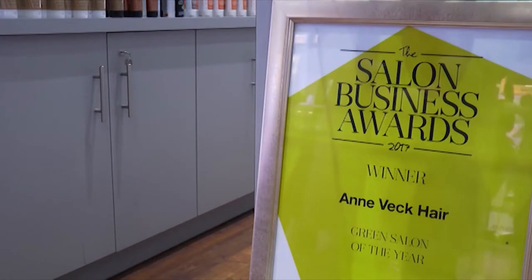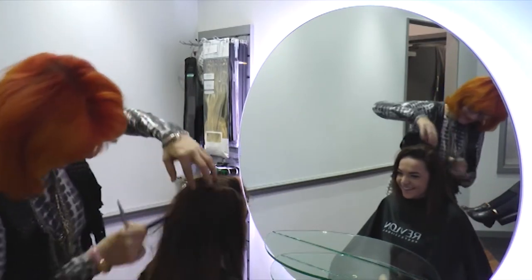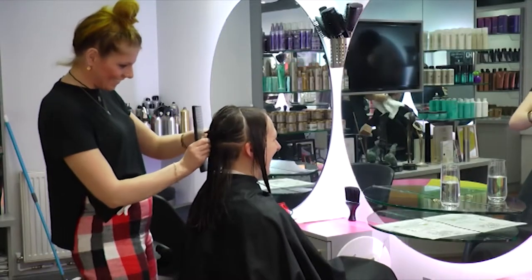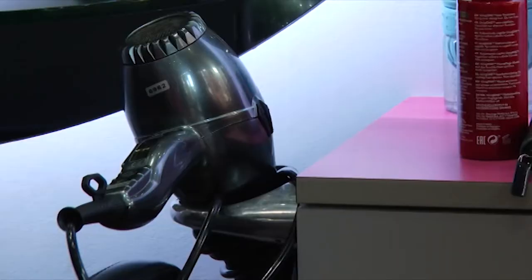For their efforts they've been recognised with two awards for lowering their carbon footprint. But for a hair salon it hasn't been an easy task, according to owner Anne Weck. We've been recognised for our effort to reduce our carbon footprint, which is really cool — because as a hairdressing salon it's quite difficult. By the nature of the business we throw chemicals down the drain and wash lots of towels. By looking at every aspect we managed to reduce our carbon footprint, so I was really happy with it.